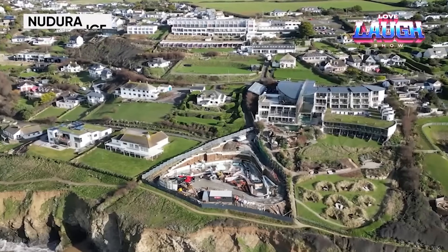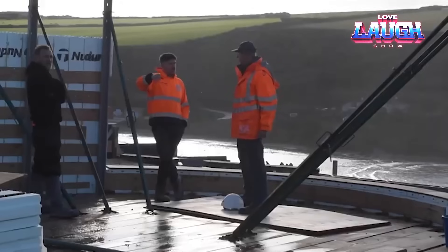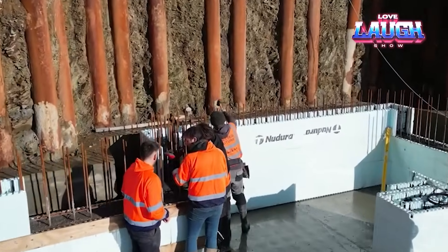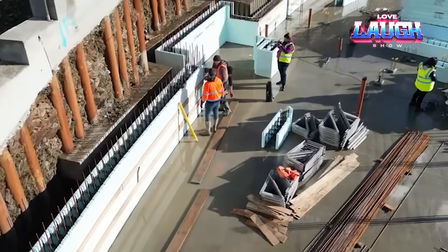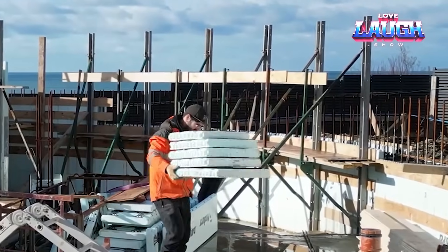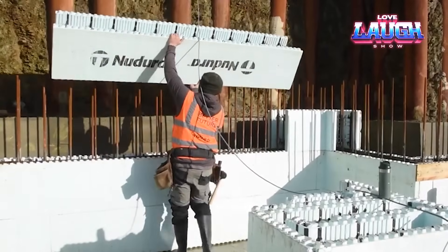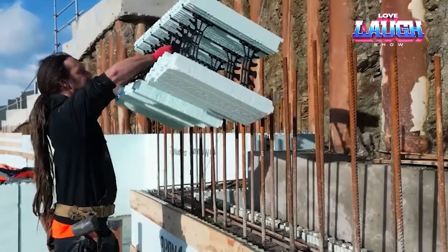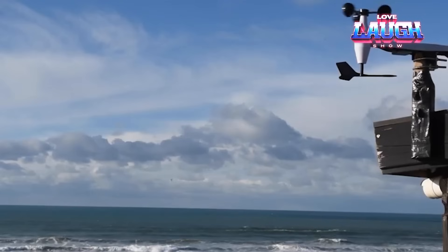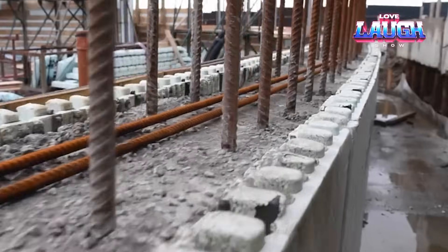A formwork that looks like Lego cubes has been invented — we have Nudura ICF to thank. With their formwork, you can build a tornado-resistant house in two or three days, or make a protective shell on the outside or inside of finished structures. The walls will be nine times stronger than with wooden formwork, the house will be 70% more energy efficient, and in some cases construction costs will be cut in half.